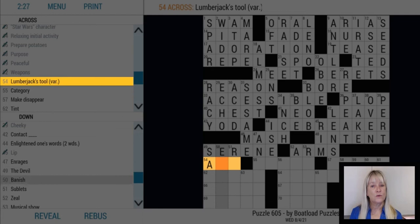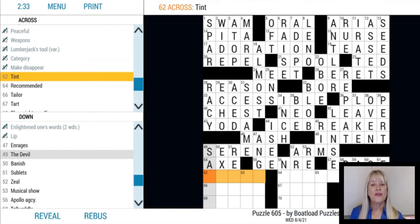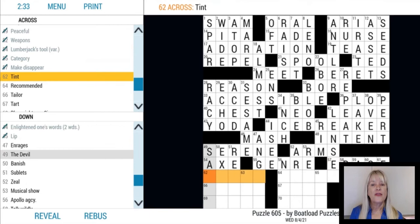I might think of the word AX, which I usually spell with two letters, but in this puzzle the answer is AXE with an E at the end. So if you see VAR in the clue, think of words that have more than one accepted spelling.